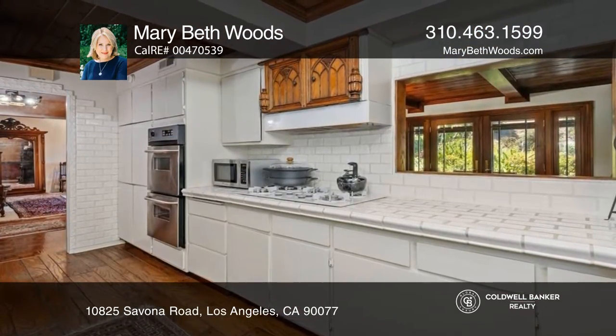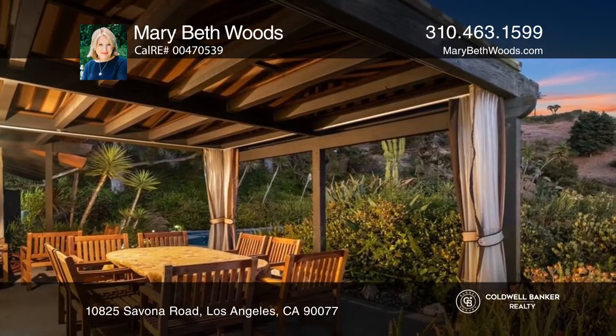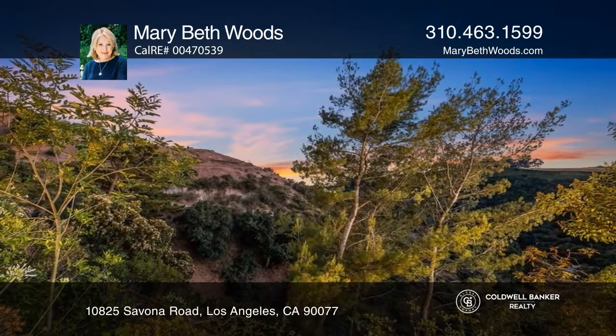Highlights include four bedrooms, a spacious living room, and a formal dining room. The remodeled kitchen includes upgraded appliances and access to a cozy breakfast room.